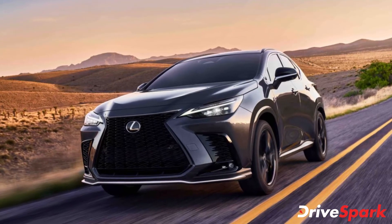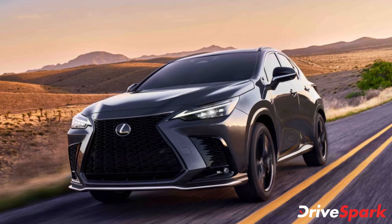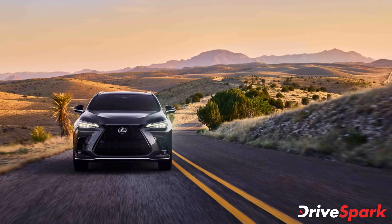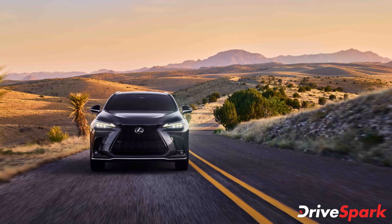When viewed from the side, the longer bonnet helps the car look more premium and well-proportioned, while the sharp new creases help the second generation NX differentiate itself from the previous version.